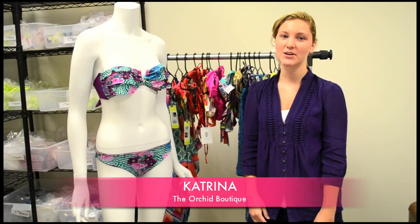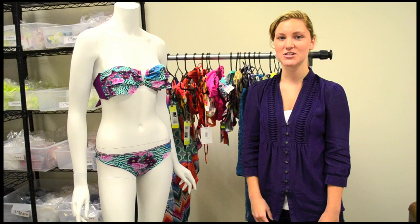Hi, I'm Katrina from TheOrcaBoutique.com here in Miami, Florida, and today we're going to talk about Bando Tops.